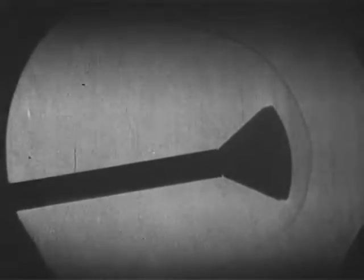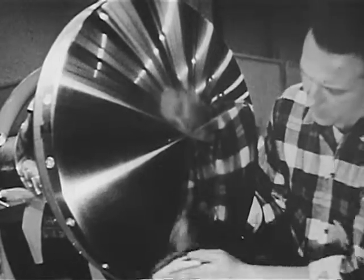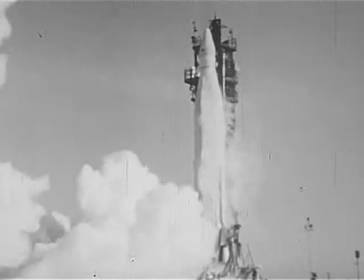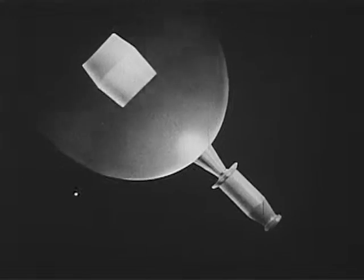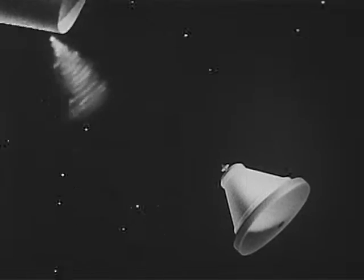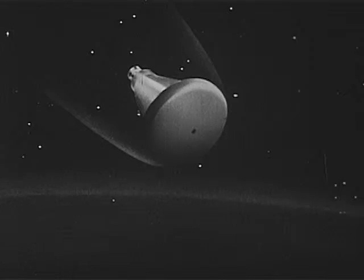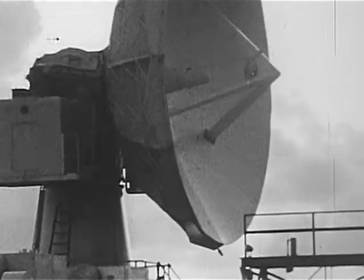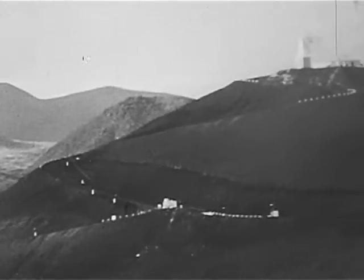Ground-based wind tunnels and simulators gave many of the needed answers to the problem of re-entry heating. But to resolve the uncertainties, a flight test program was required. Used for the experiment was a blunt shape, two feet in diameter and weighing 200 pounds. Called Project FIRE, it was managed by NASA's Langley Research Center. An Atlas rocket boosted the FIRE package along a suborbital flight path. On the downhill side of its trajectory, some 187 miles up, a rocket engine ignited to ram the FIRE package back through the Earth's atmosphere. Its speed? Over 25,000 miles per hour. As it burned its way toward Earth, instruments sent information on heating intensity to ground stations, ships, and planes near Ascension Island in the South Atlantic.